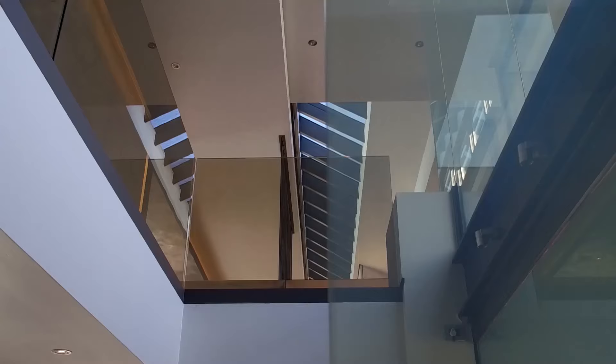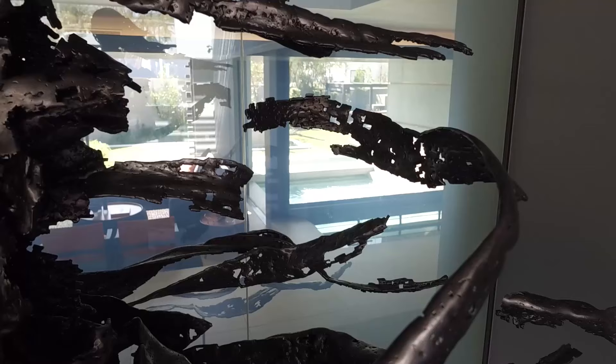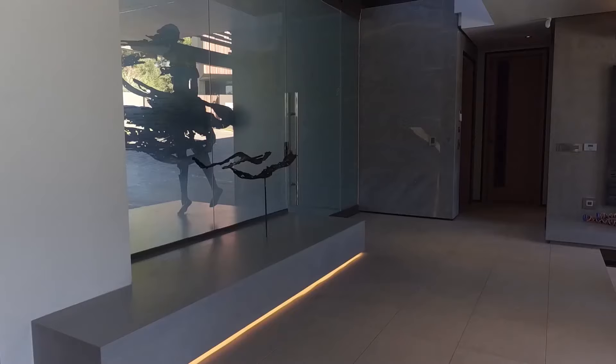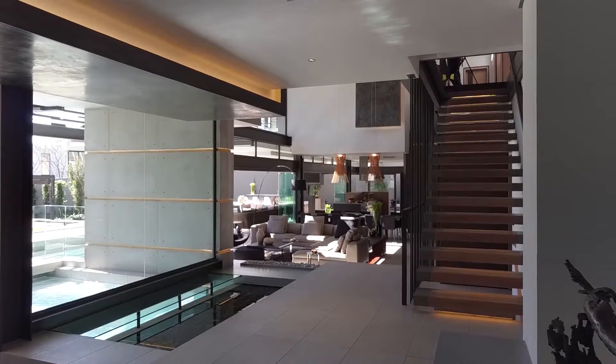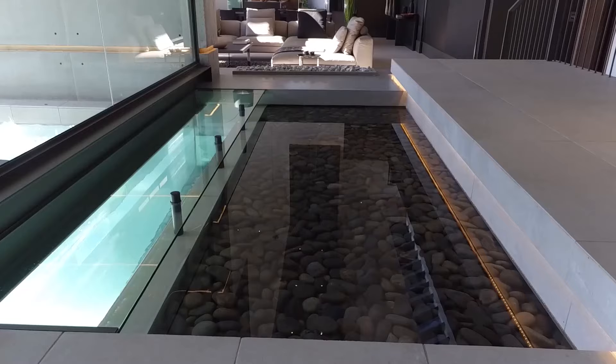The double volume glass entrance is fitted with electric smart film privacy glass that changes from clear to opaque at the touch of a button, eliminating the need for blinds or curtains whilst still providing privacy when desired. Upon entering the home, you are engulfed in a world of exceptional design and entranced by the serene sounds of the water feature, creating an immediate relaxing ambiance.